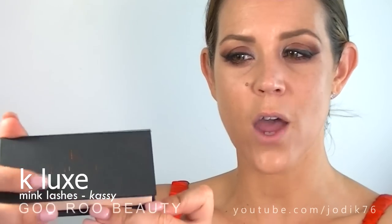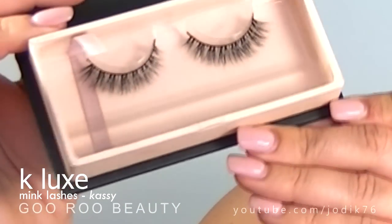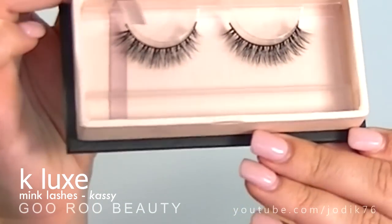I am going to apply some lashes today for this dramatic look. I'm using a brand called K Luxe Lashes, this is the style Cassie — K-A-S-S-Y. I'll include a link down below. This is what they look like.